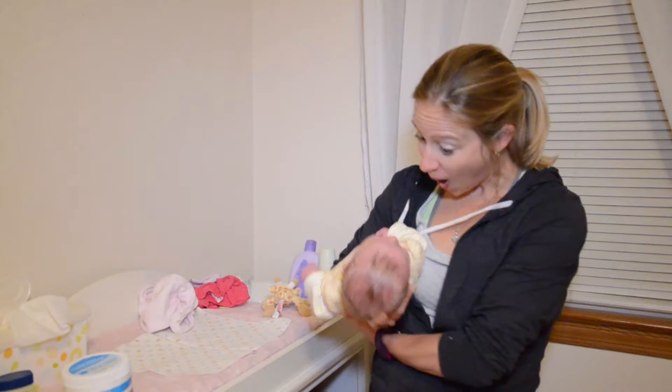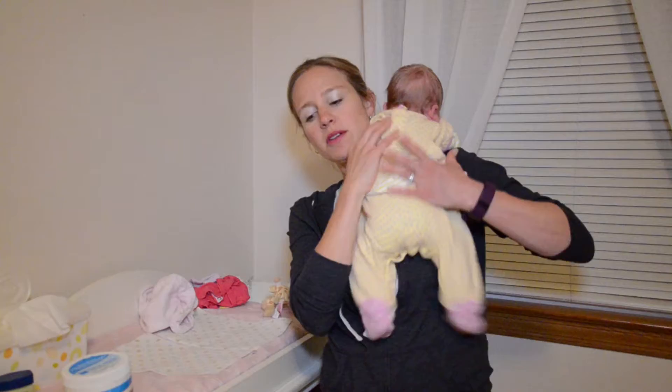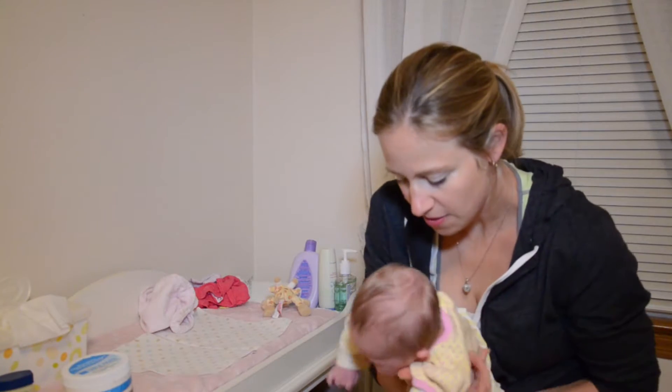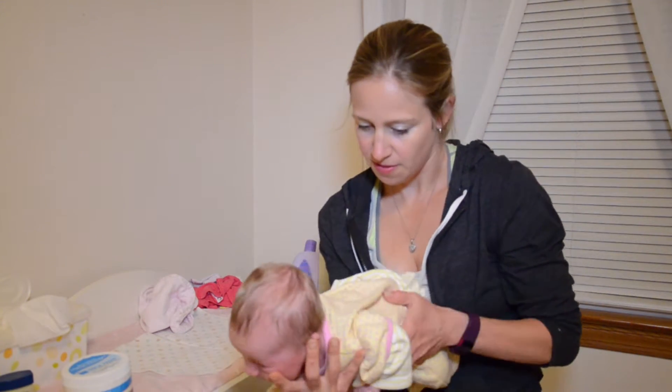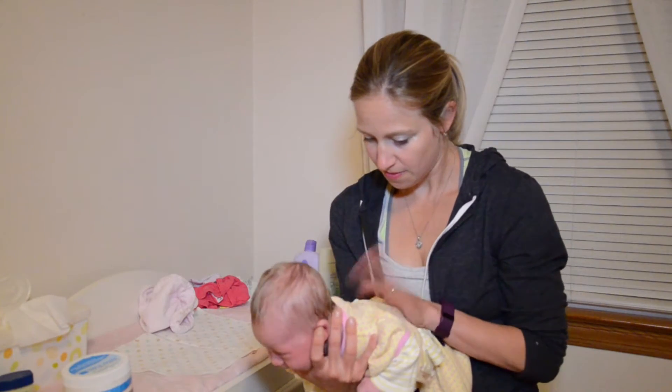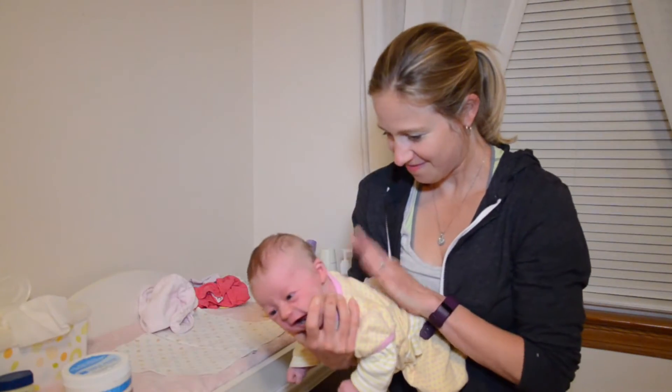A great hold if your baby is extra fussy or colicky is the belly hold. Draping the baby over your forearm, putting your baby on his or her belly and patting baby's back gently.